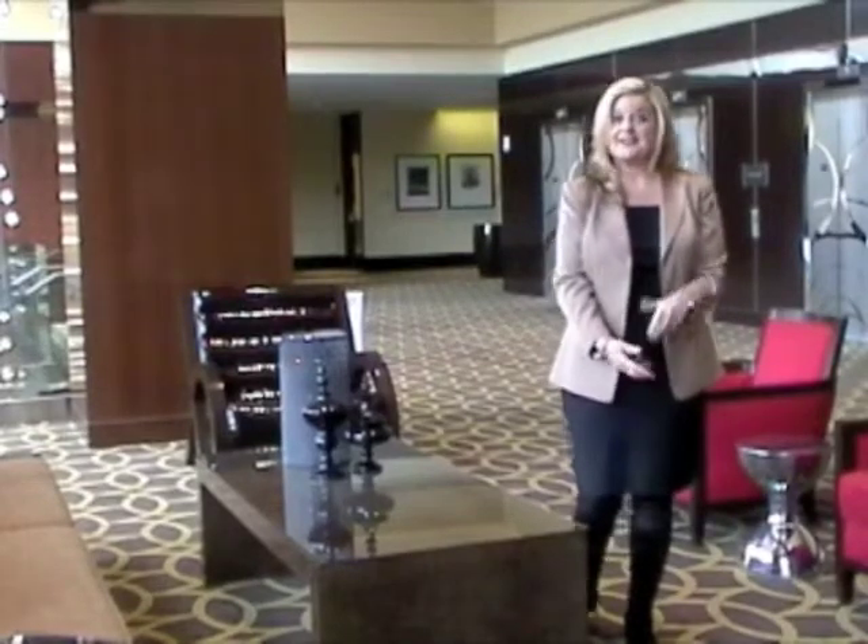Welcome to the Hilton University of Houston. Since we're located right here on campus, there are plenty of interesting things to do during your stay. In fact, our newly renovated hotel is just steps away from the University's Blatter Art Museum. Let's check it out!